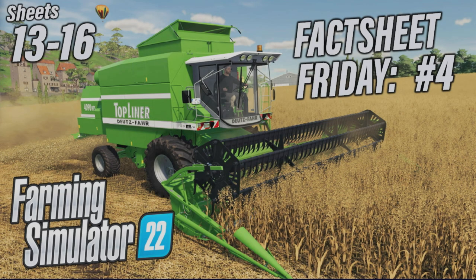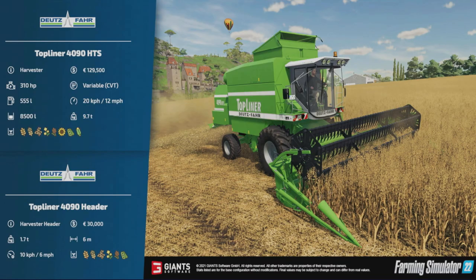Welcome to this look at Fact Sheet Friday number four, released today on the 17th of September. Four new sheets, 13 to 16 — we should have eight pieces of machinery to look at. Come along with me. First up, we've got the Top Liner 4090 HTS, the Deutz-Fahr.